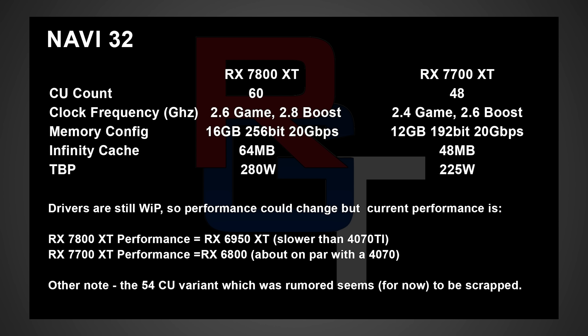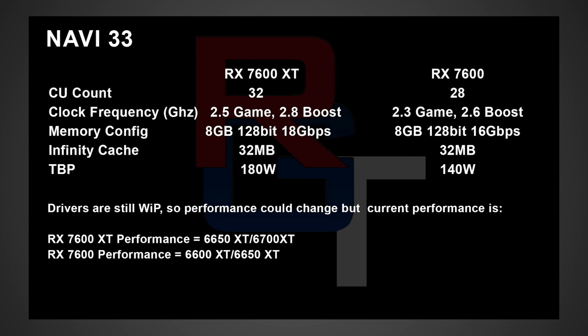In terms of performance, he's expecting the 7800 XT to perform around the 6950 XT, or slightly slower than the RTX 4070 Ti — that sounds about right. The 7700 XT he's expecting to perform around the 6800, or about on par with the 4070, so that's definitely very interesting stuff. If I was to give my thoughts, I think the 7800 XT has to come in at around $700 or lower if they wanna sell it, and I'm just a little bit worried that they might not wanna do that.